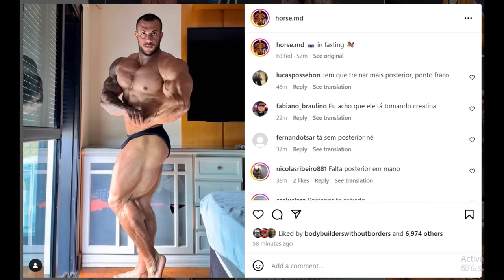Hey guys, Ivan here and in this video we got a couple of very interesting topics to talk about. I would like to start with this one — it's a physique update of HorseMD. He posted this photo and also a posing video which I'm going to show you in a second. As you guys know, he is doing the Arnold Classic and is 10 weeks out.